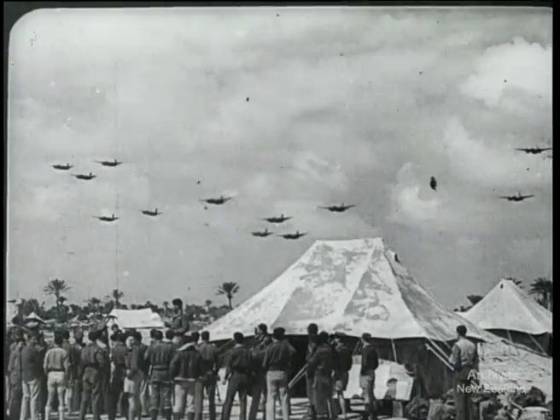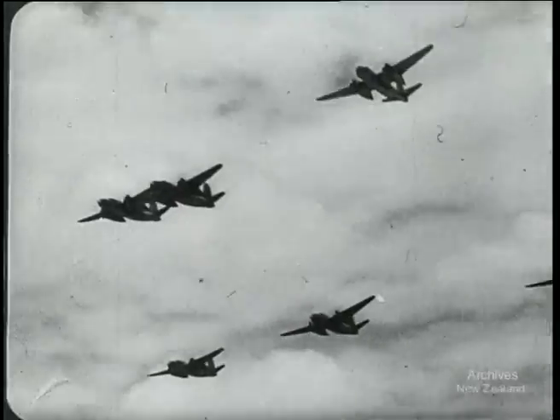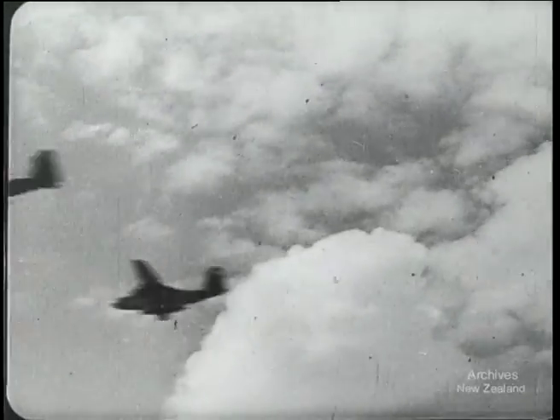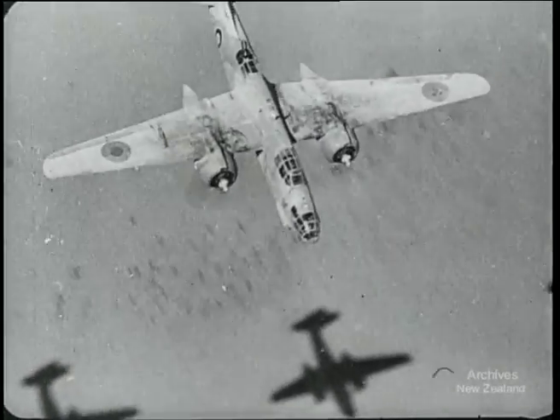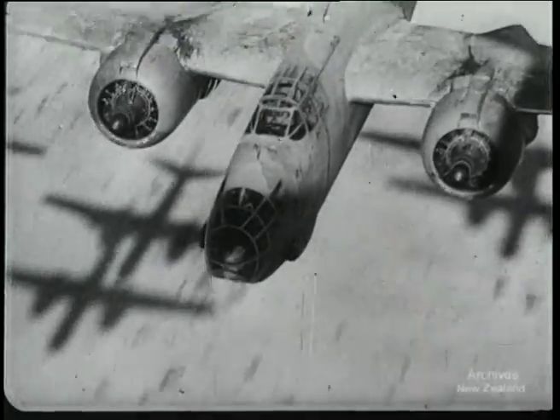Then came the bombers — the upper millstone in the grinding of the Axis forces. One and a quarter million pounds of bombs a day was their way of softening the Axis defences. Where they led, the army followed. Between the two, the enemy began to crumple.